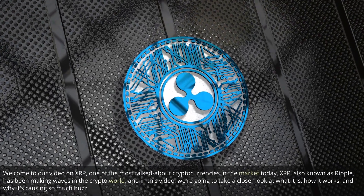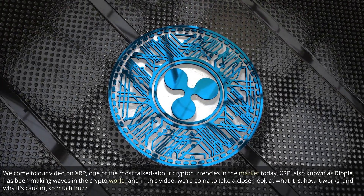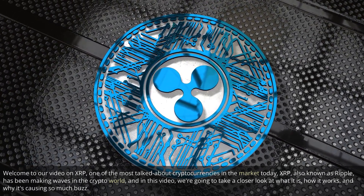Welcome to our video on XRP, one of the most talked about cryptocurrencies in the market today. XRP, also known as Ripple, has been making waves in the crypto world, and in this video we're going to take a closer look at what it is, how it works, and why it's causing so much buzz.